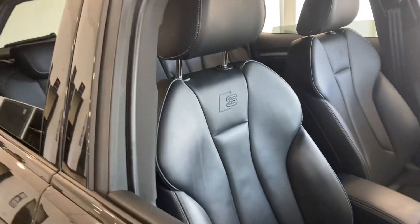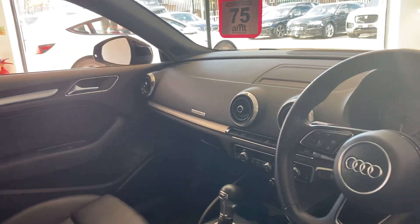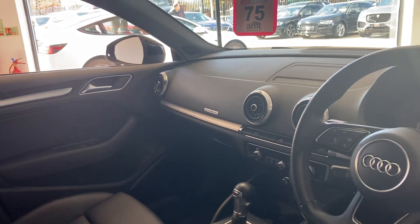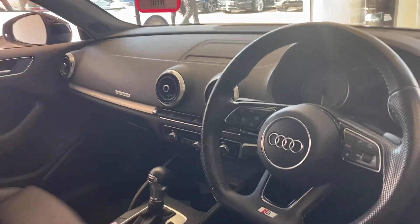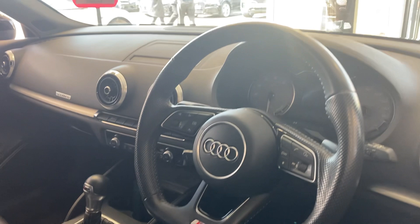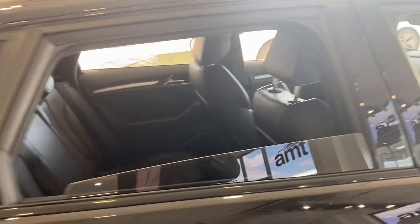Inside you have the stunning super sport seats with all that nappa leather, and as this is a Black Edition you've also got a Bang & Olufsen sound system, heated front seats, flat bottom steering wheel, black window surrounds, and black grille.